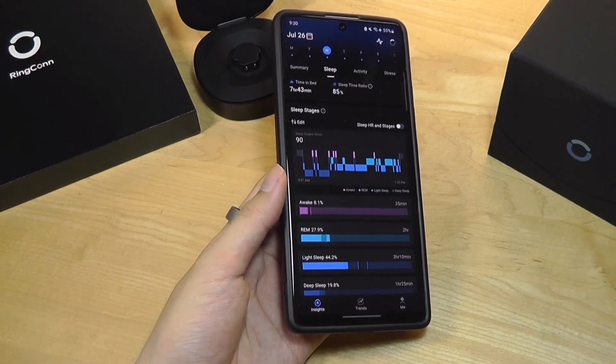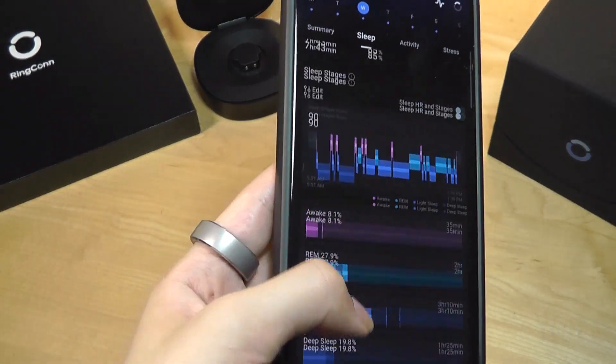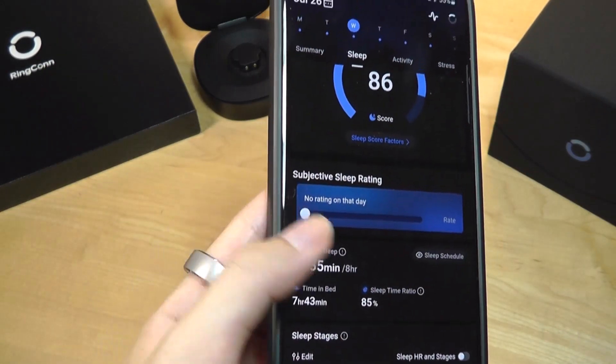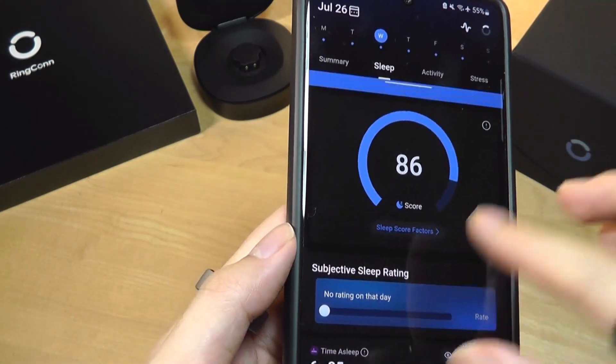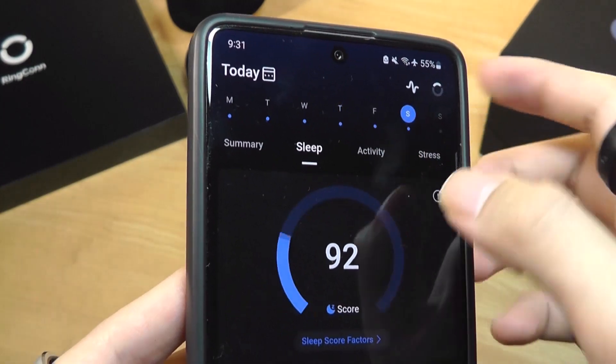So you do have that flexibility. If anything, the companion app — although very rich with data — might benefit from a more consolidated recommendation at the top. For example, a score closer to 100 is better, but perhaps a simple bullet point saying you slept too late or to try sleeping earlier.